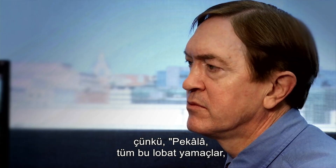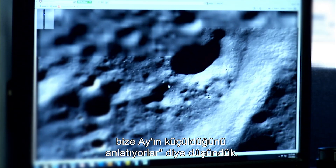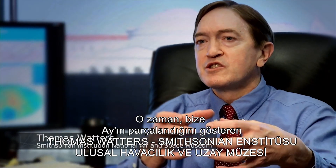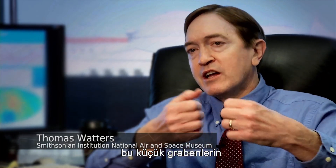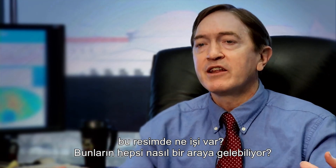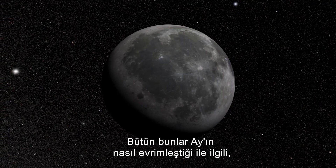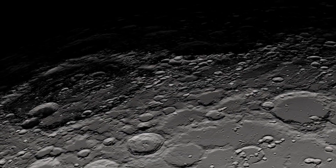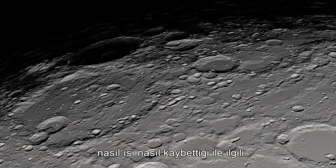Because we thought all these lobate scarps are telling us the Moon is shrinking. So what are these small graben that are telling us the Moon is pulling apart doing in this picture? How does this all fit together? All that's related to how the Moon has evolved, how the Moon has lost heat over its 4.5 billion year history.